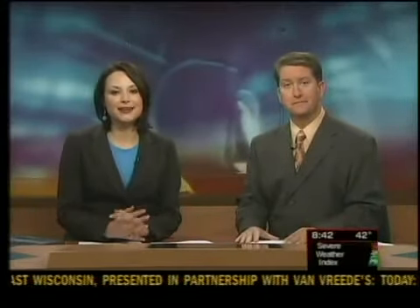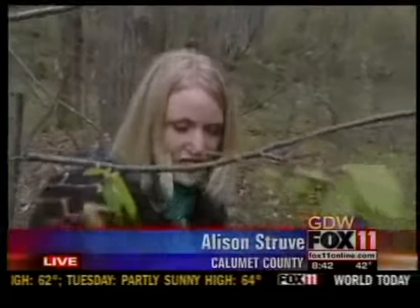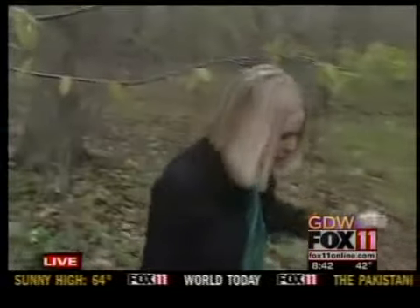We are going beyond bouquets this Mother's Day. Allison's at a wildflower hike at Ledgeview Nature Center. Good morning! Bouquets are wonderful, and a potted plant is great too, but if she's maybe a little bit more adventurous, they are having a wildflower hike here at Ledgeview Nature Center in Chilton today at 1 o'clock.